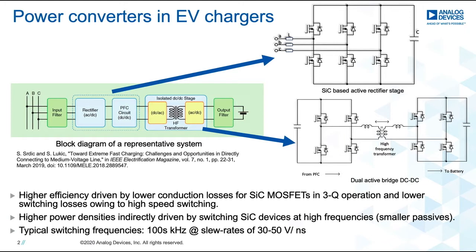This is mainly achieved by lower conduction losses for third-quadrant operation, as well as faster inherent switching, leading to lower switching losses on the SiC device. The two circuits on the right side of the slide show the commonly used configurations for a PFC stage, which is a SiC-based active rectifier, as well as a DC to DC stage where a dual active bridge configuration is typically used. The switching frequencies in these converters are in the hundreds of kilohertz range, with an expected slew rate on the drain voltage node in the region of 30 to 50 volts per nanosecond.